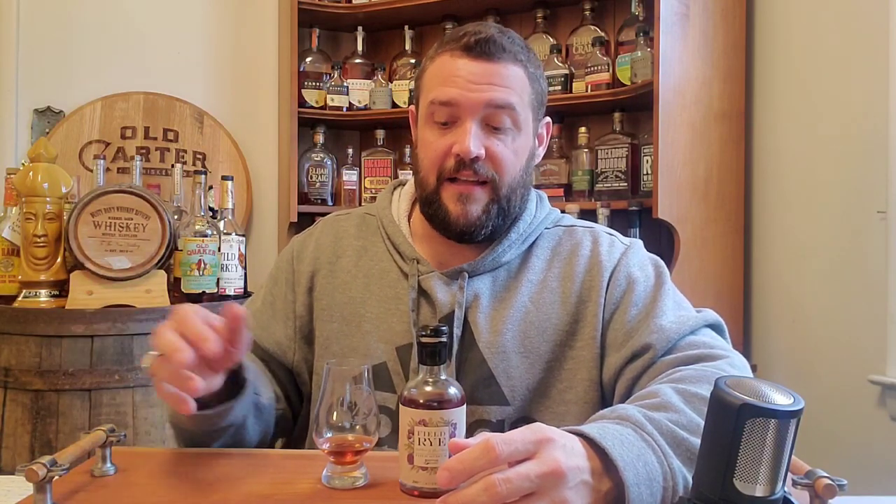Now we're going to get into their Field Rye — a small batch fig flavored whiskey that uses the Last Feather Rye as its foundation. They use black mission figs and finish them in the Last Feather Rye. On the nose, I get a lot of fig influence — a lot of that darker character, and I also get a little bit of plum. Further into the glass, I pick up some of that clove from the rye. You do have to search past the fig, but it's definitely there, along with a little cinnamon and some baking spices.